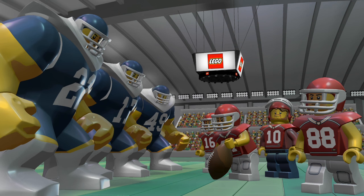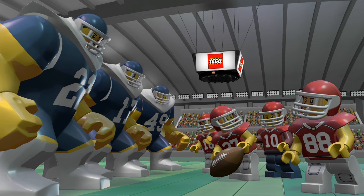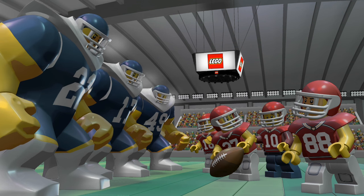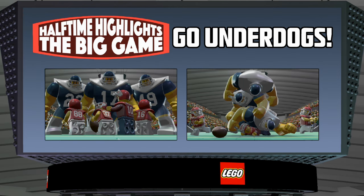Hey, LEGO Club members! Welcome to the latest episode of Cool Creations. Our favorite part of getting your Cool Creation submissions is seeing all the things you love most. And what do people love more than football? Today, you'll get to see our favorite fan creations paying tribute to this fun family pastime.